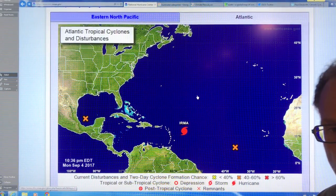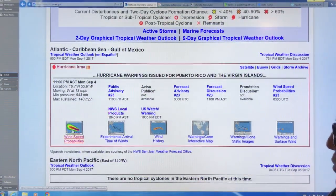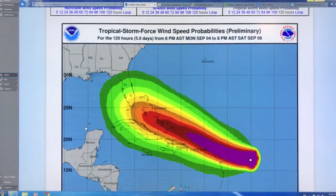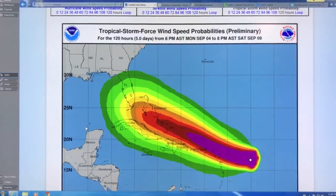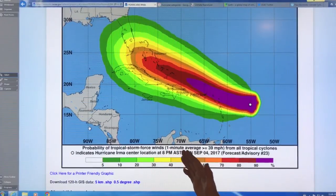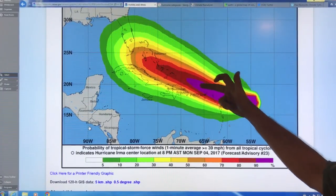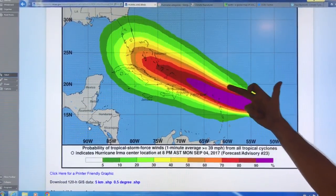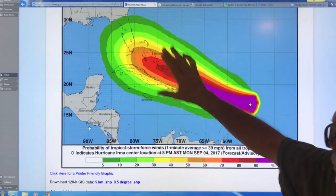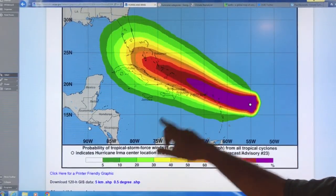If you go down here, you can look at wind speed probabilities. So I click on this — as of 8 p.m. — and this is the probability of tropical storm force wind. Here's where we are with Irma, and this is the projected route with high probability in this zone. As you go out further in time, the probabilities spread out, and out here it's five to ten percent in the outer band. So the storm could be over here, it could be over here, it could be up here.